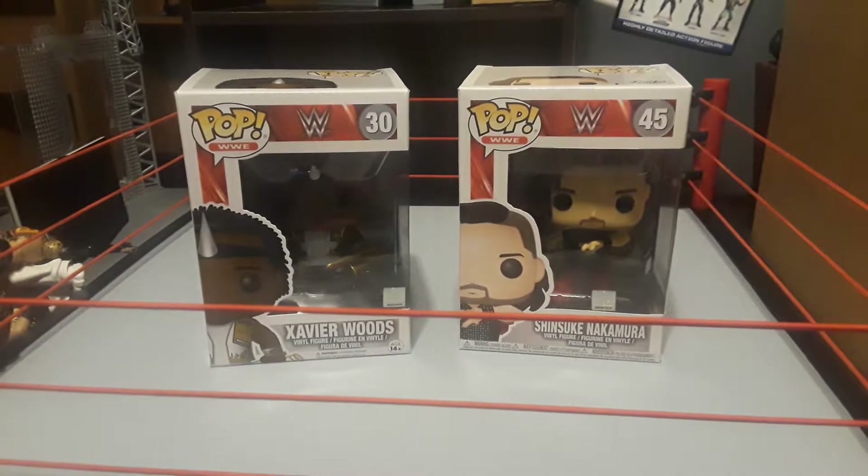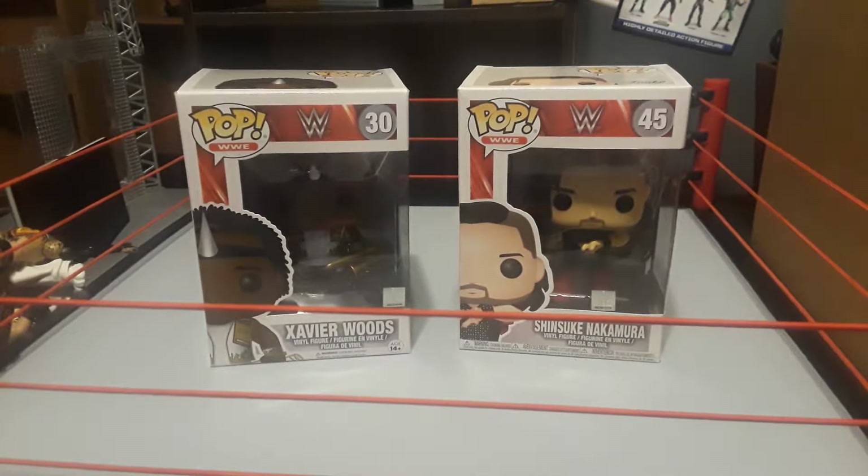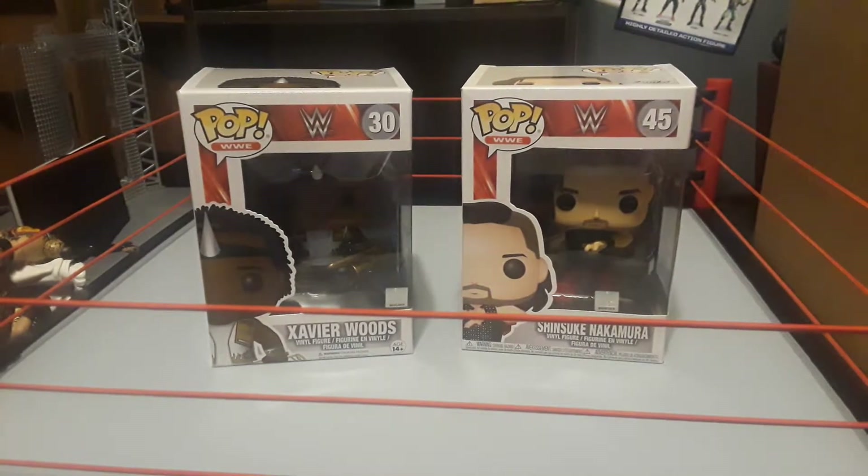Hey guys, so I'm going to be reviewing these two WWE Pop figures. Over here we have Xavier Woods, and over here we have Shinsuke Nakamura.